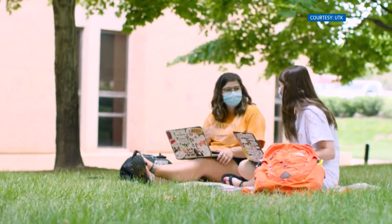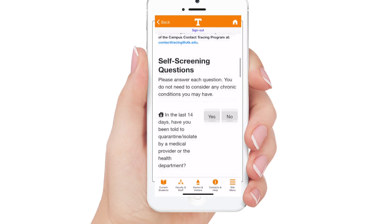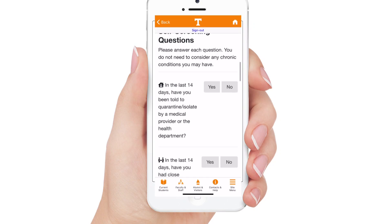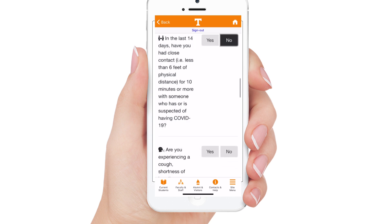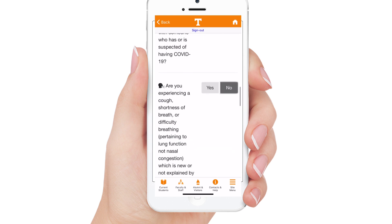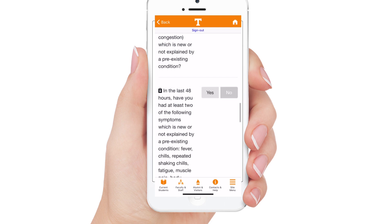This is how it will work. Every day, students and employees will do a daily health screening through an app — checking for possible exposures and possible symptoms. If there's concern, they'll be asked to not come to campus and prompted to fill out a self-isolation form.